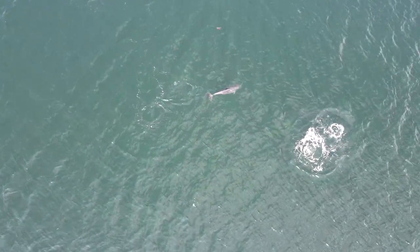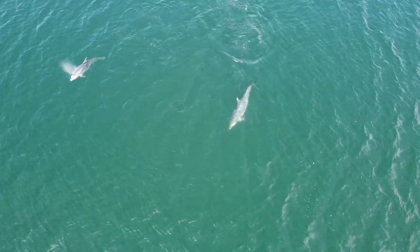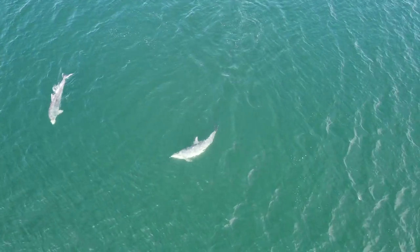I was so excited by this, by the way — this was just marvellous. What I'd give to be in the water with these guys though.